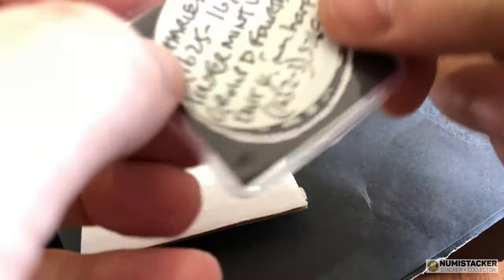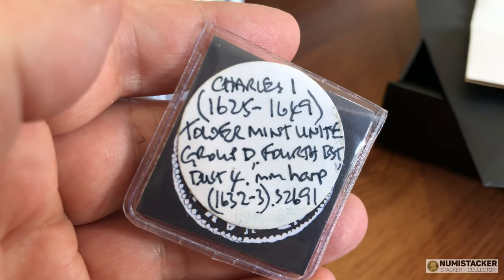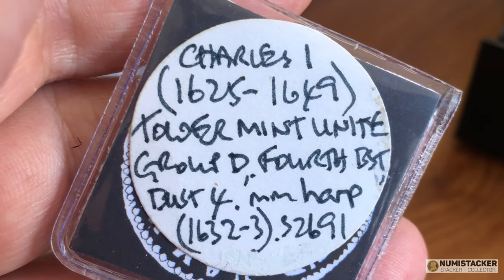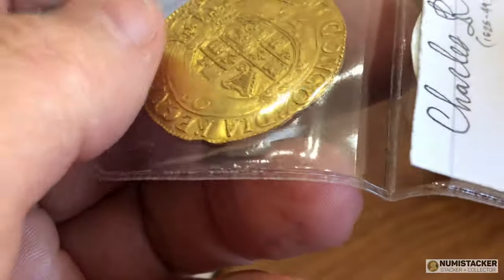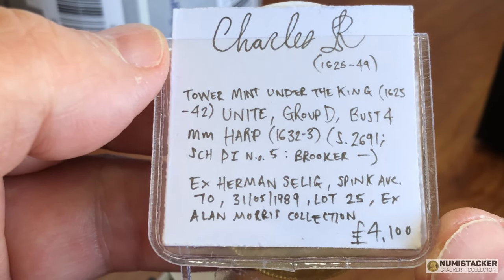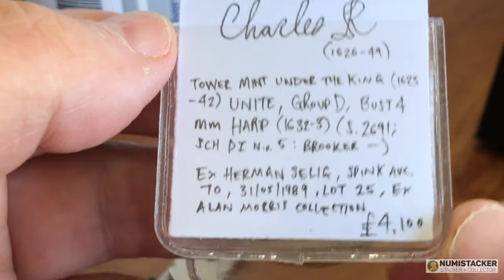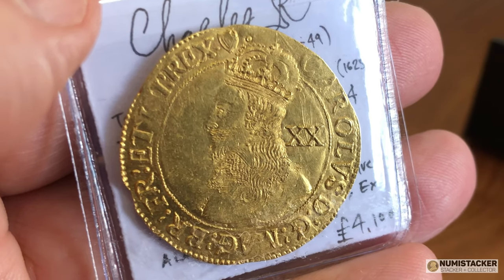This particular coin is one that I absolutely love, and you can see here the tag on it from a cabinet: Charles the First, 1625–1649, Tower Mint, Group D fourth bust. The mint mark is the harp, which dates it to 1632, and it's really very nice. It's been in quite a few famous collections and obviously done the rounds over a very long while, but it's been in some pretty esteemed collections. You can see the price — it's hefty, but it is a very beautiful old gold coin.